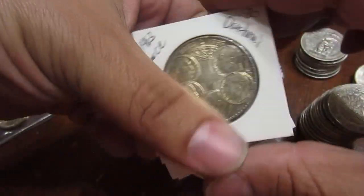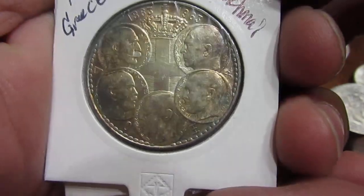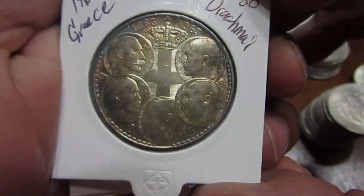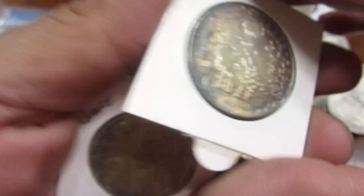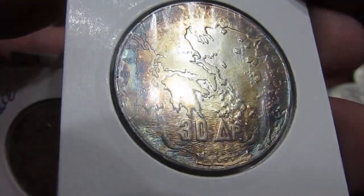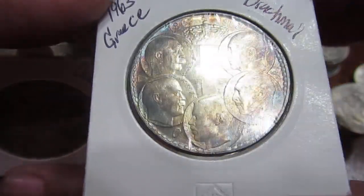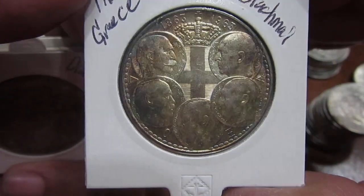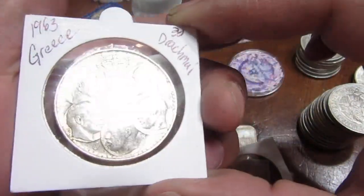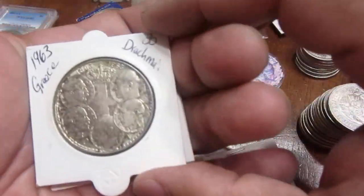From Greece — from the island of Greece — this is a 1963 30 drachma commemorating the five kings. I got a couple of these and put them in flips. This one has a lot of beautiful purple-gold toning on it, though I don't think it's really coming through on camera. You can see the five kings on that 1963 piece.